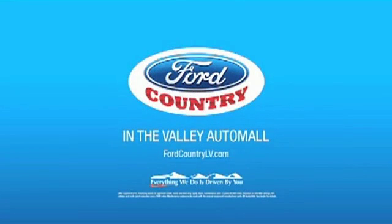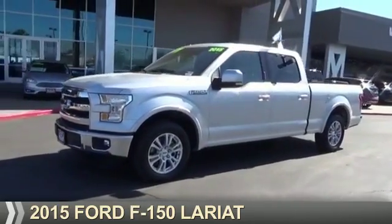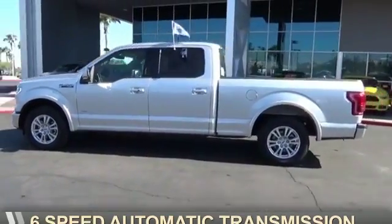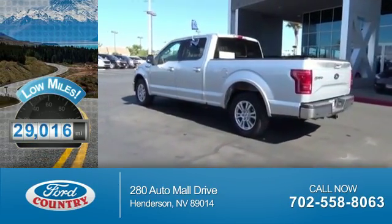Visit Ford Country in the Valley Auto Mall today. Presenting the 2015 Ford F-150. It's powered by a six-cylinder engine and a six-speed automatic transmission. With fewer than 30,000 miles, this vehicle has a long road ahead.